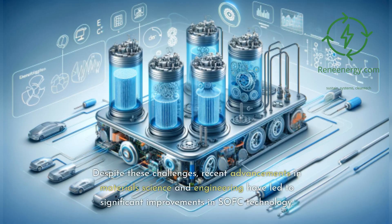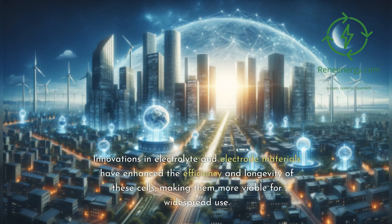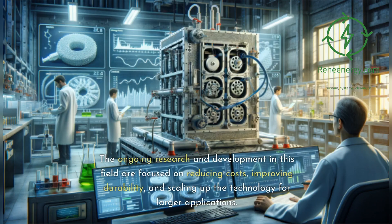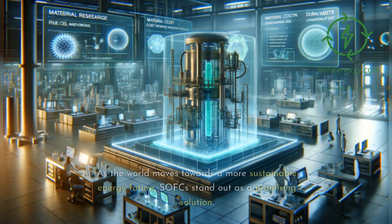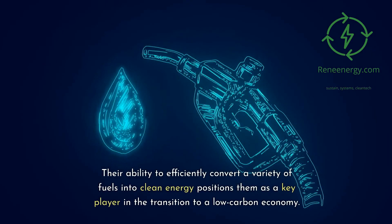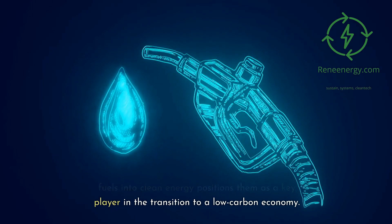Despite these challenges, recent advancements in materials science and engineering have led to significant improvements in SOFC technology. Innovations in electrolyte and electrode materials have enhanced the efficiency and longevity of these cells, making them more viable for widespread use. The ongoing research and development in this field are focused on reducing costs, improving durability, and scaling up the technology for larger applications. As the world moves towards a more sustainable energy future, SOFCs stand out as a promising solution, positioned as a key player in the transition to a low-carbon economy.